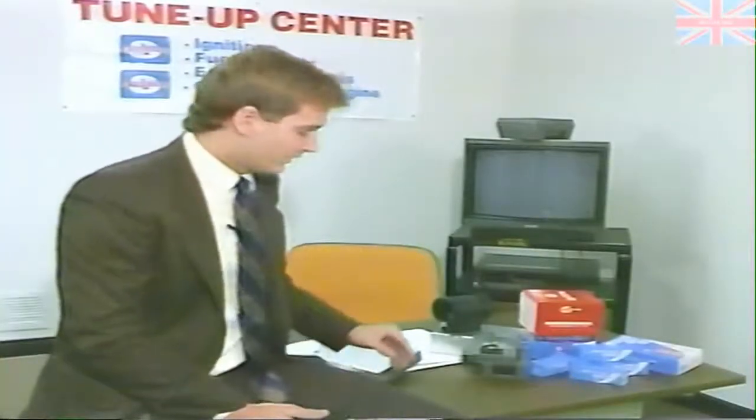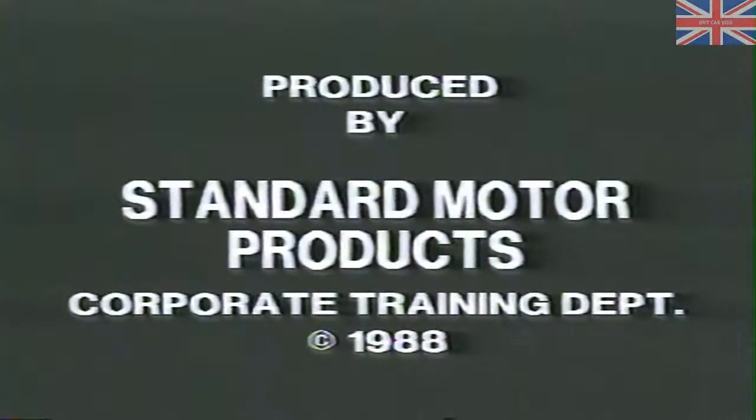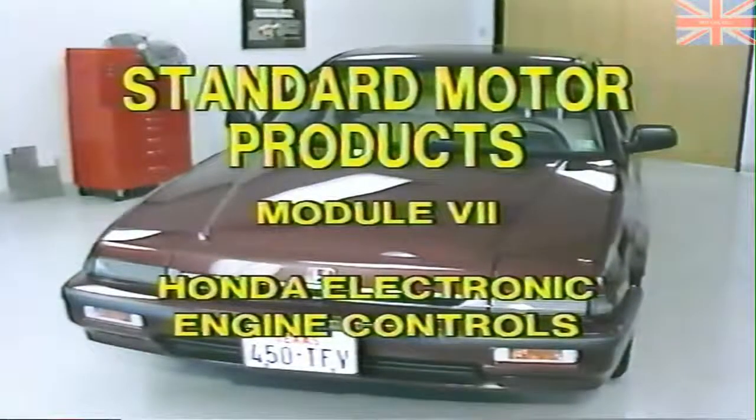The method: electronics, computers, the little black box. The corporate training department of Standard Motor Products presents this video training program as part of our continuing effort to keep you up to date on how to repair today's cars and remain profitable. This Standard electronic engine controls training module covers the Honda electronic engine control system.